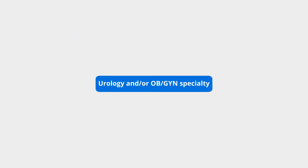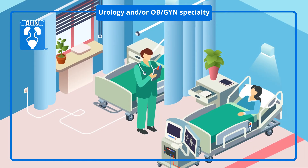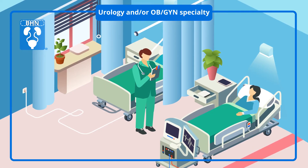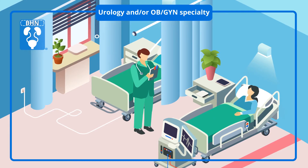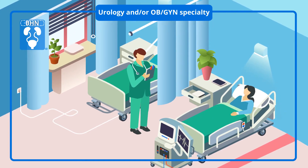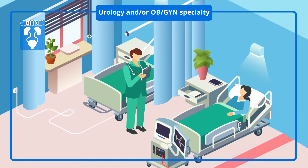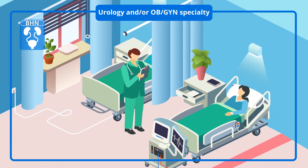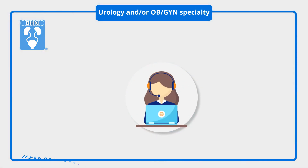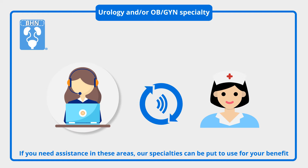Urology, OB-GYN, and urogynecology specialty: in addition to the benefit of national US coverage with highly trusted nurses, we also offer deep expertise in the urology, OB-GYN, and urogynecology specialties. BHN has extensive experience in these areas, dealing with dozens of products. If you need assistance in these areas, our deep domain expertise can be put to use for your benefit.